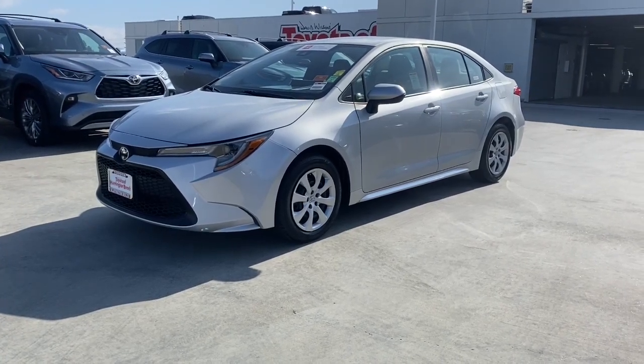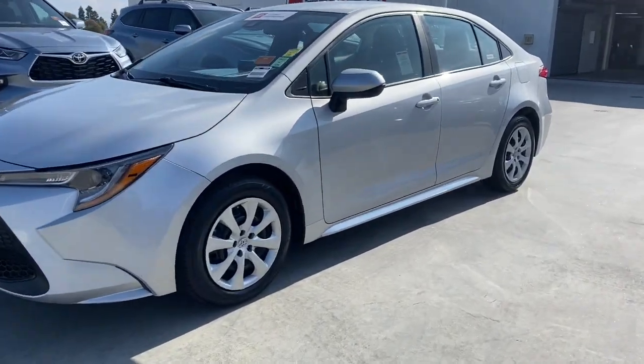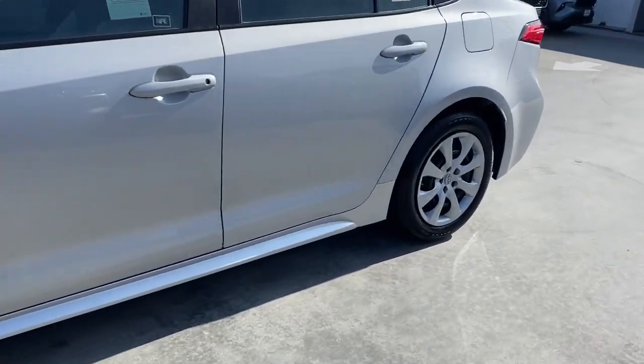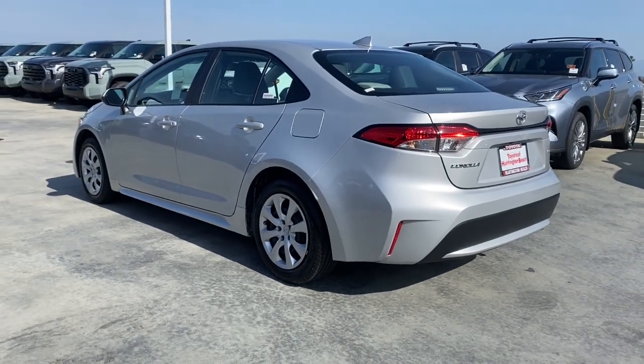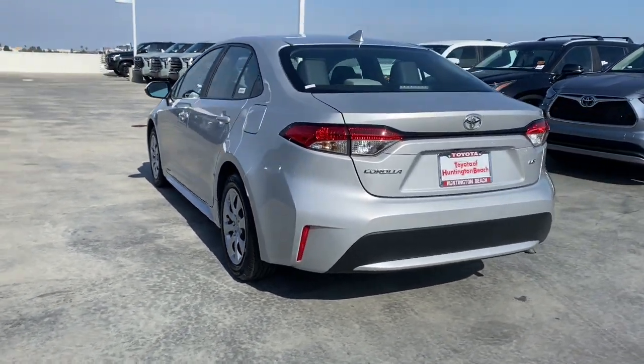Get into the 2022 Toyota Corolla. With less than 35,000 miles on the odometer, this vehicle provides excellent value. Take your love of driving with you on every journey in this Corolla.